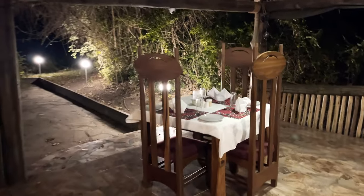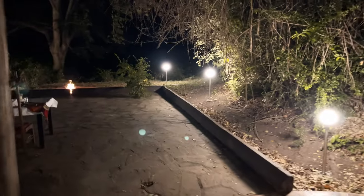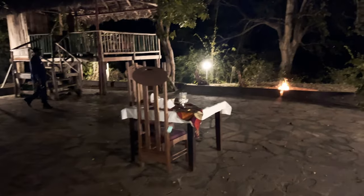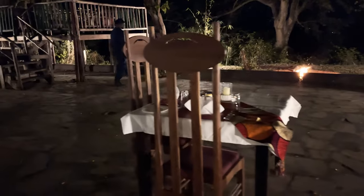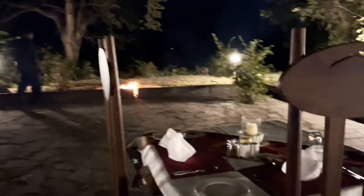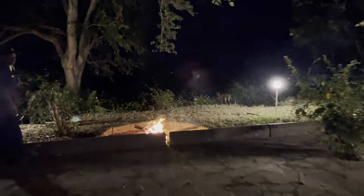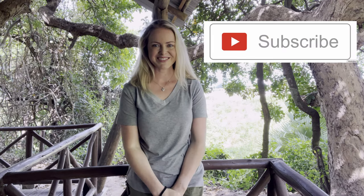Evening time at Kinga Lodge — the fire is burning and our table is set. Don't forget to like and subscribe, thanks friends!